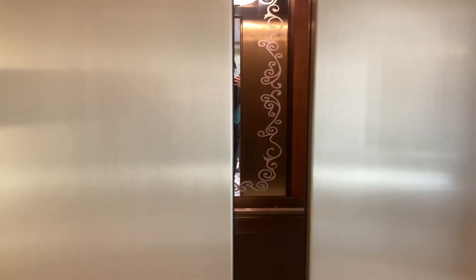Normally it would be a push button, but this one isn't. So guys, that was it for these elevators. Thank you for watching, and have a good day.